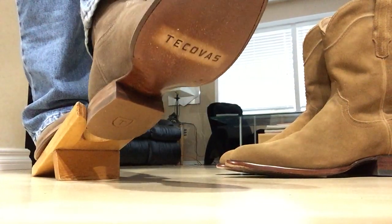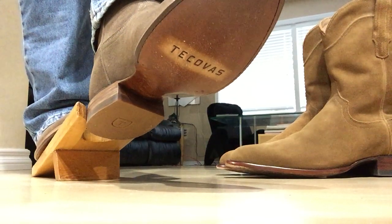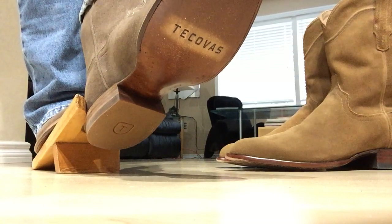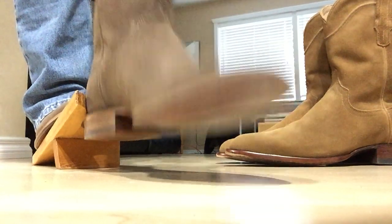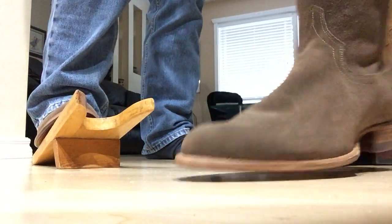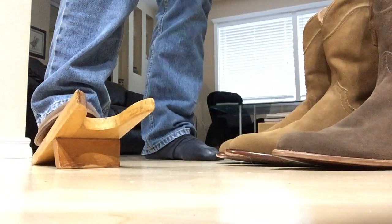This one might take a little bit of work — it was a bit of work to get on. There we go. Actually, it came off pretty easy. And you can sort of see the color comparison there.